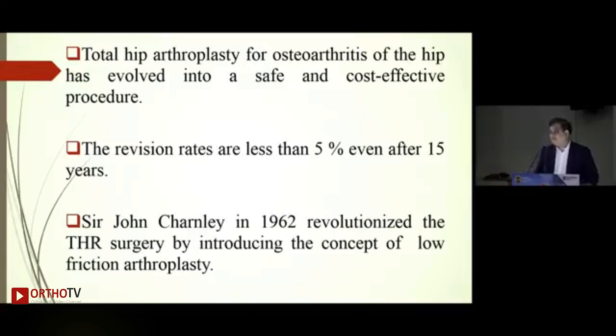THR has been called the operation of the century. We are almost approaching revision rates of less than five percent at 15 years. But as practicing orthopedic surgeons, we strive to get this revision rate less than two to one percent even at 15 to 20 years — that is why this discussion matters.